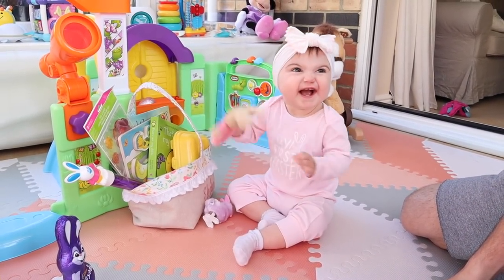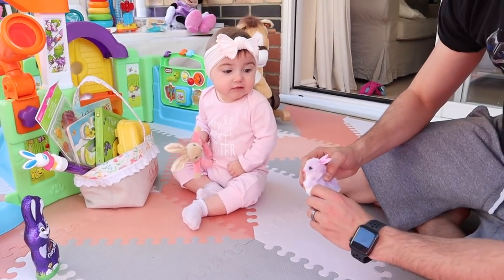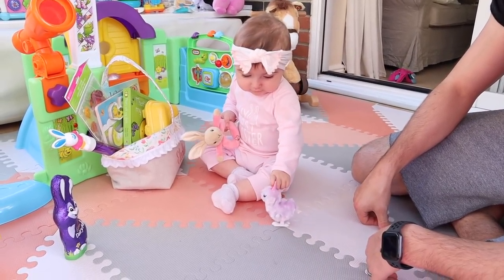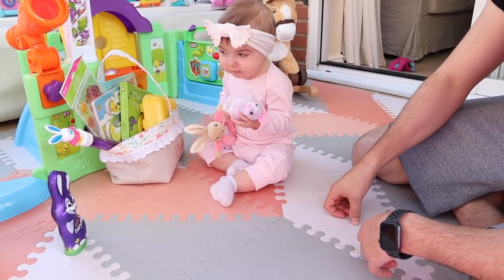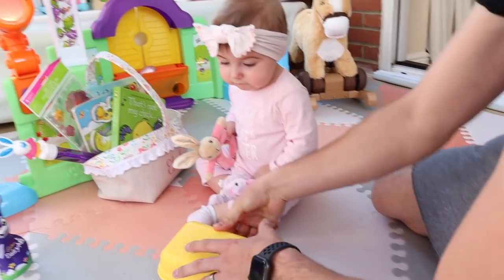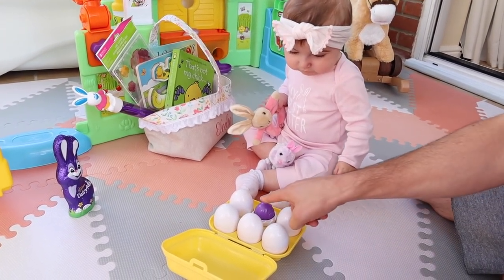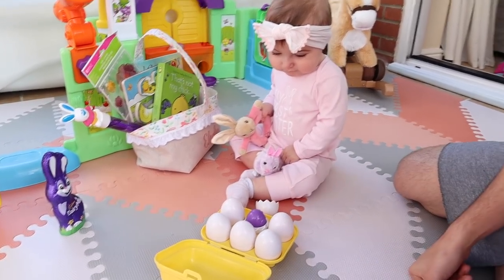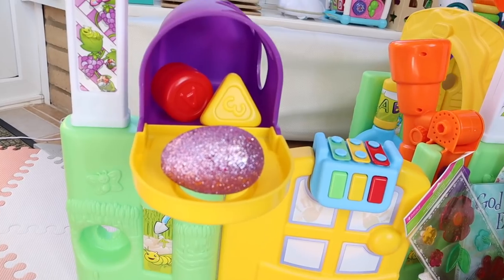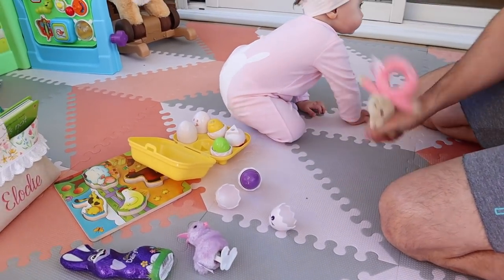Is that yummy? You like that rattle? Let me see if this freaks her out or not. Not at all! Look at these — you got eggs! Let's see if daddy can open them. That was cool! You like your rattle?